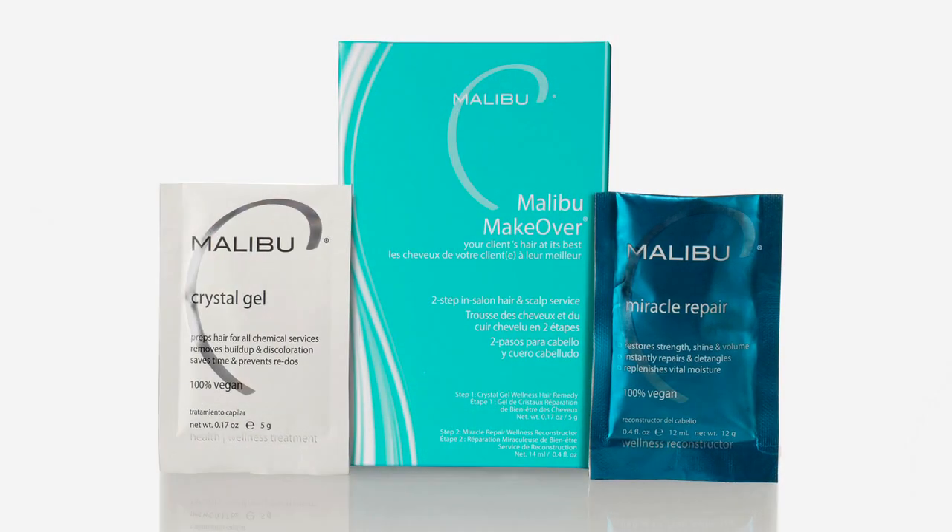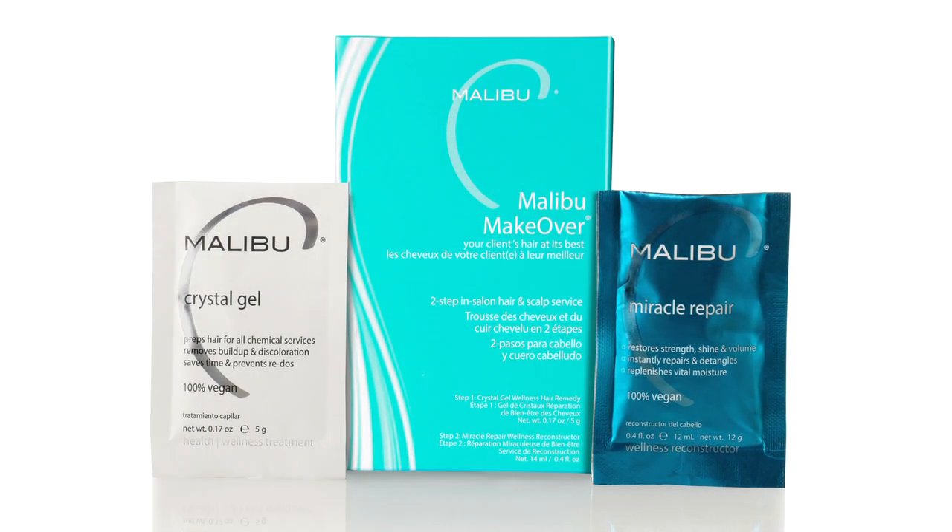So you're going to do a gentle detox. The two packets that come in the box — Crystal Gel and Miracle Repair — they go together. Take the minerals out, put the protein back in, and you've got a solid service that's completed in no time.